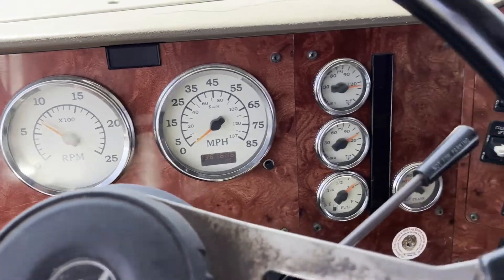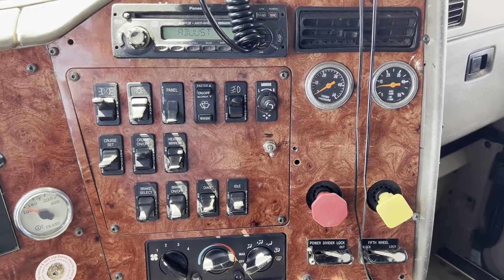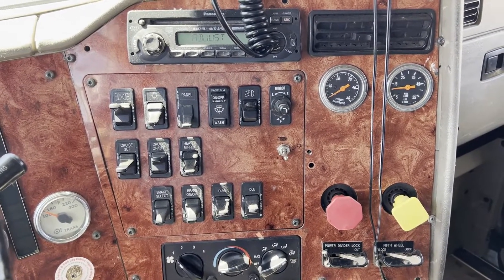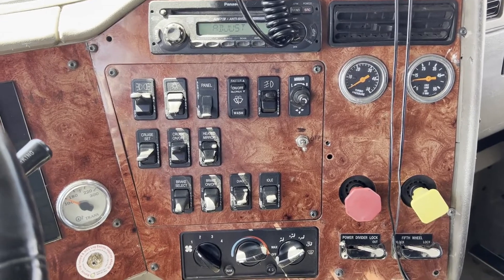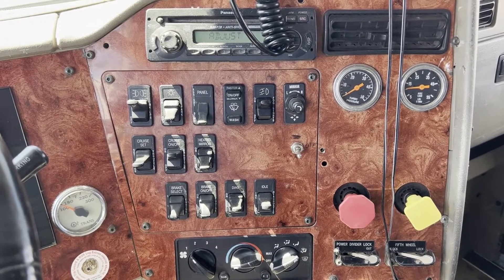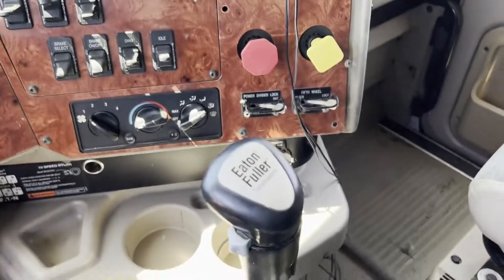Everything looks good temperature-wise. The truck shows 1.3 million miles on it and the engine has 2,500 hours. I don't have any paperwork, but I know it fires up, runs good, it's not leaking anything, it doesn't have any blow-by pressure at all, and it does have a Super 10 in it.